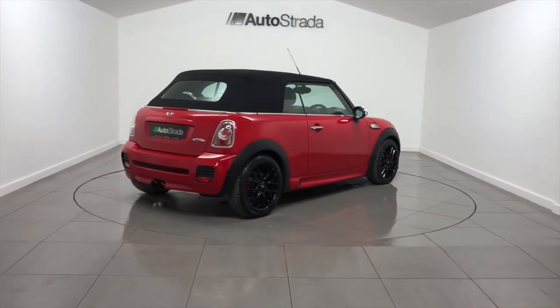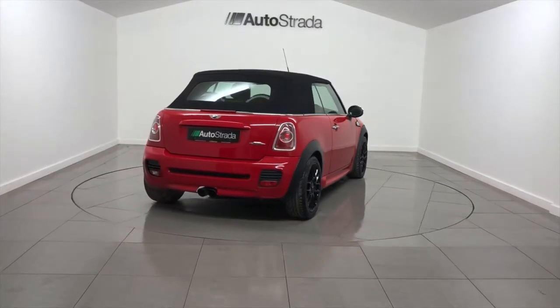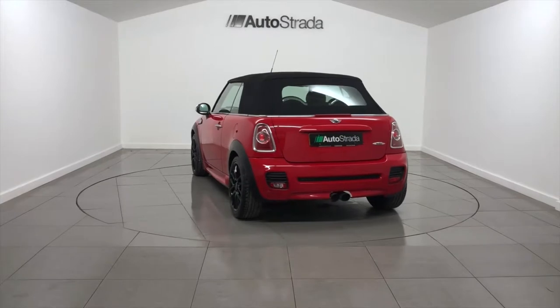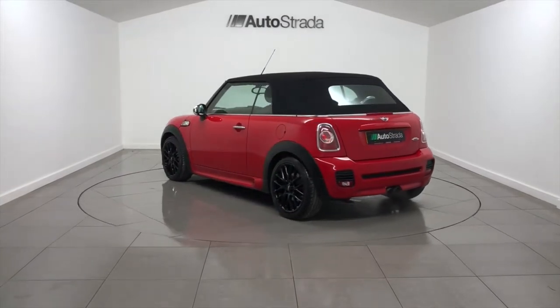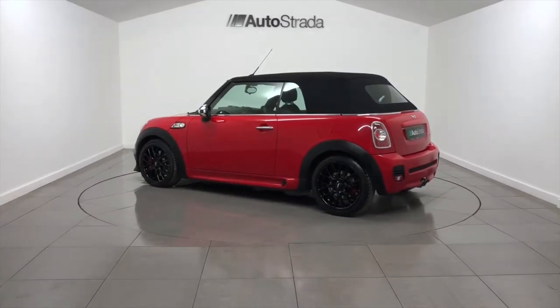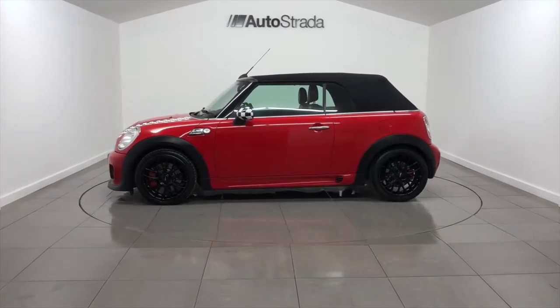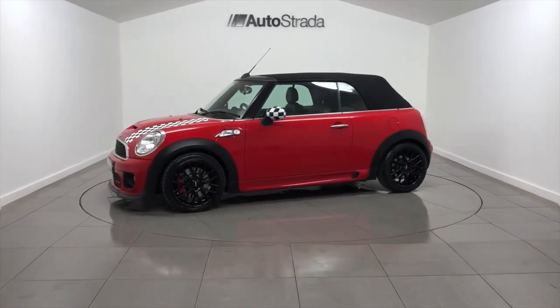This Mini's exterior is Chilly Red, with a full black leather interior. The specification includes satellite navigation, Harman Kardon surround system, heated seats, full aero kit, chilly pack, and 17-inch gloss black alloy wheels.